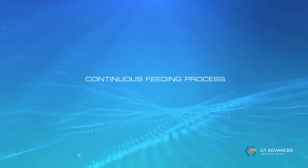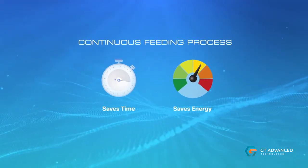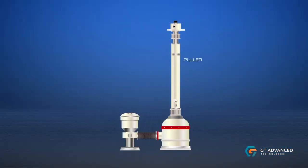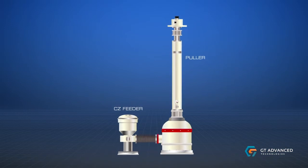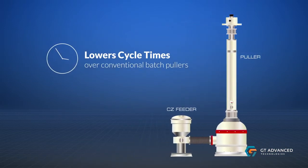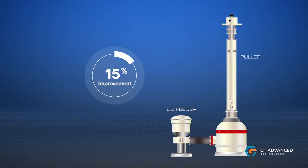GT's continuous feeding process saves time and energy in both the initial charge and recharge melting. Our research has shown that the average puller upgraded with the continuous feeding system lowers cycle times over conventional batch pullers, which improves throughput up to 15 percent.